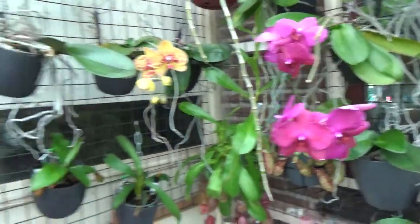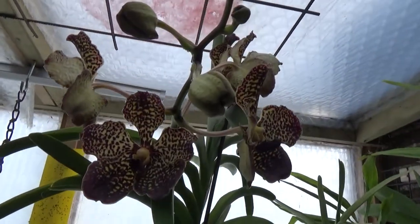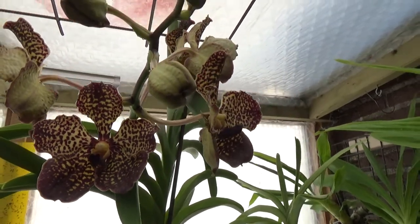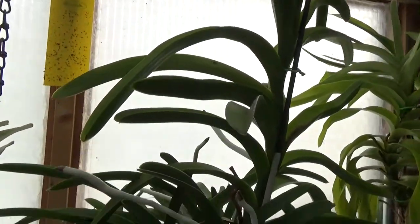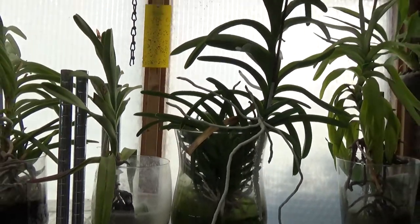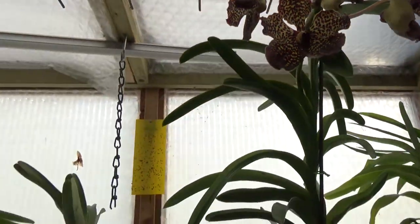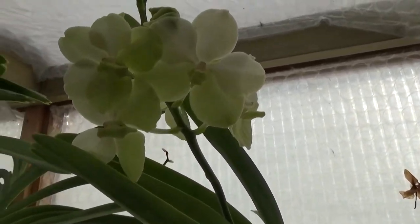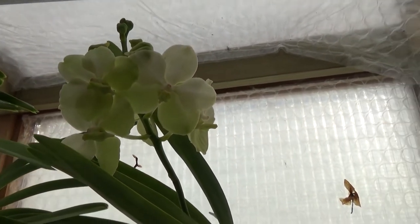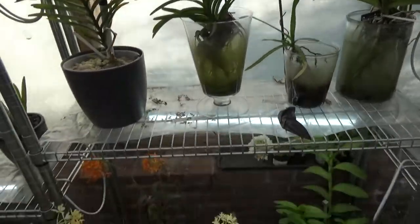Then we have a Vanda we didn't see for a very long time — also a no ID so I cannot give you the name — but it's very beautiful. This is the one that has many many keikis inside the pot, and this is how it blooms. Beautiful. And here we have the White Angel blooming again — it's put up quite some spikes, and as soon as one spike starts to go over it puts up a new one. This one really likes to bloom.